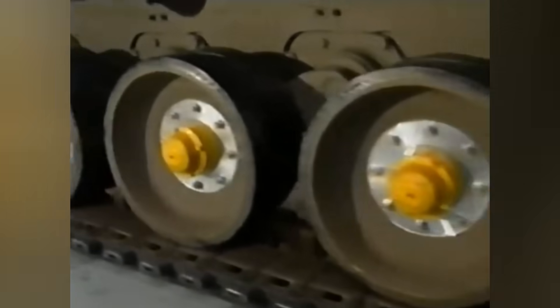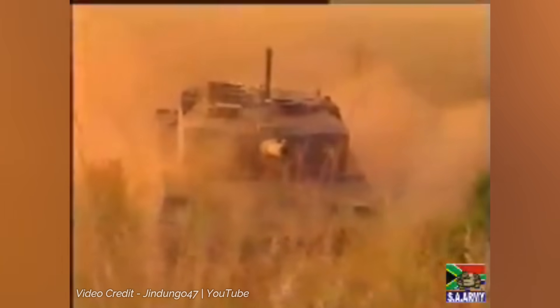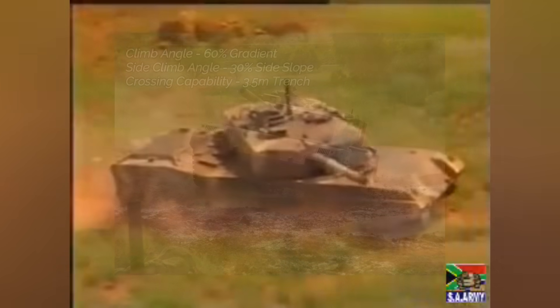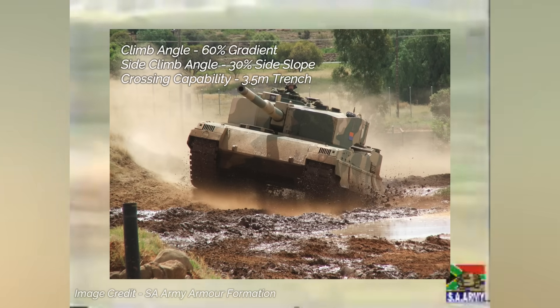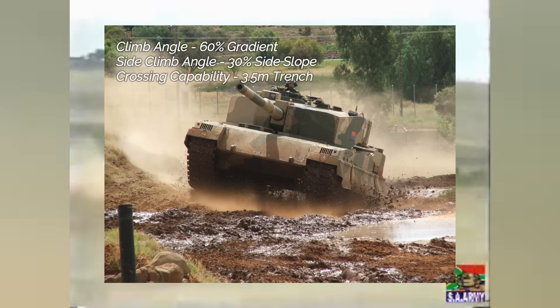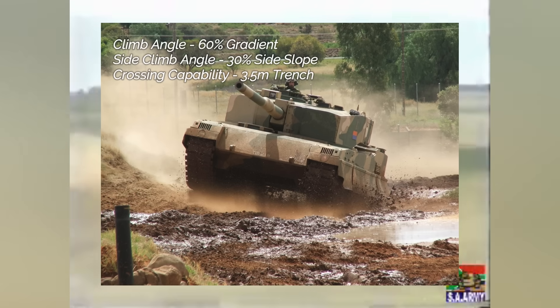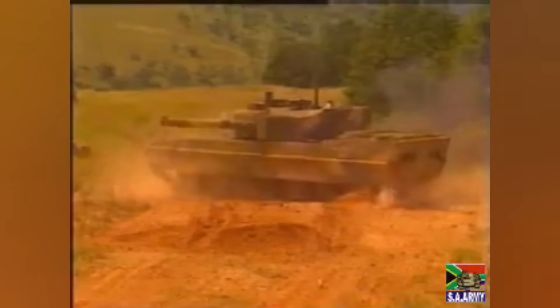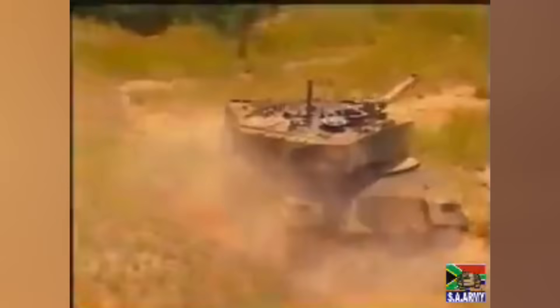The suspension consists of torsion bars, friction rotary dampers, and hydraulic bump stops, providing stability and low noise. The live track system has seven rubber-tired dual road wheels, a front idler, a rear-driving sprocket, and four return rollers, with a ground pressure of 0.93 kilograms per square centimeter. The TTD can climb a 60-degree gradient, a 30-degree side slope, and cross a 3.5-meter trench and ford 1.5 meters of water unprepared. The TTD uses between 102 and 112 track lengths depending on tension, with road wheels mounted on a torsion bar system with 500 millimeters of vertical travel.